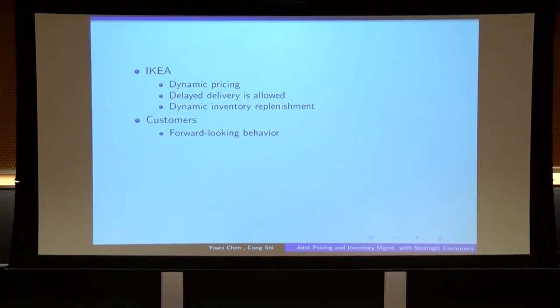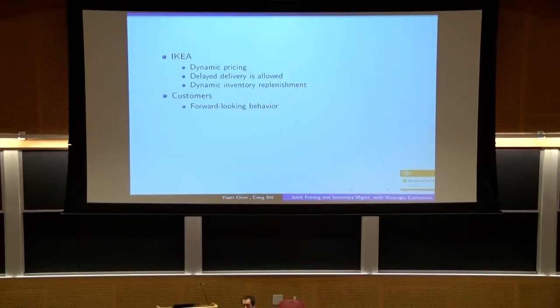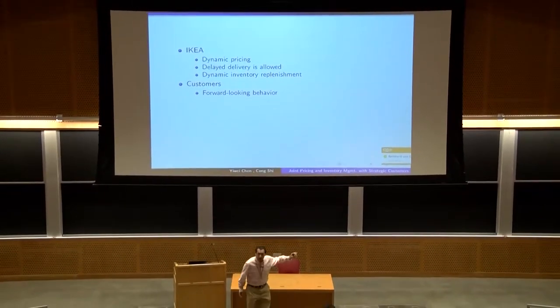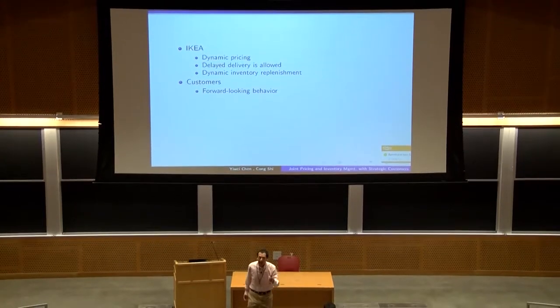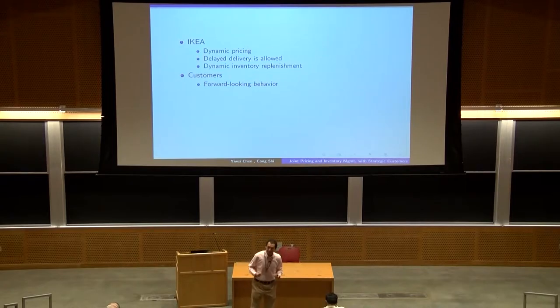Our work is motivated by IKEA. IKEA is the world's leading furniture retailer. IKEA needs to make the following type of decisions in practice. On the demand side, IKEA needs to make the dynamic pricing decisions for each furniture that it sells to customers. Second, IKEA needs to specify when to make the delivery to those customers, and the delayed delivery could be allowed. On the supply side, IKEA also needs to make the inventory decisions.